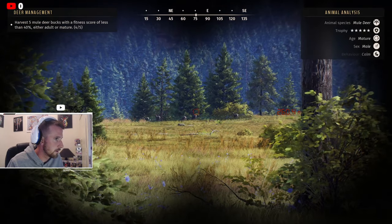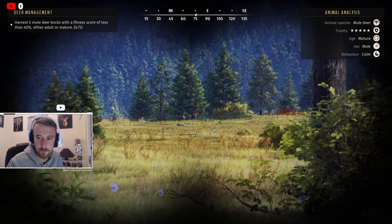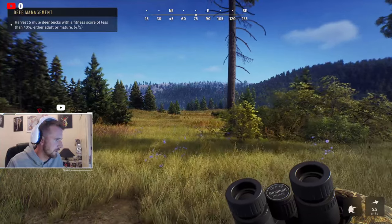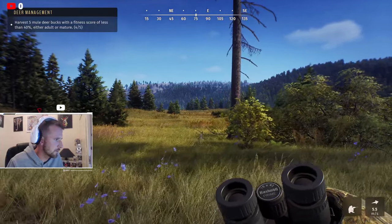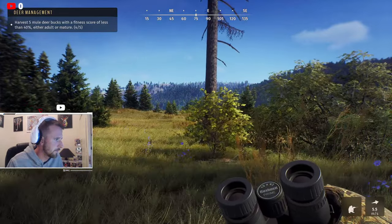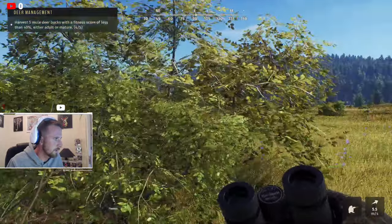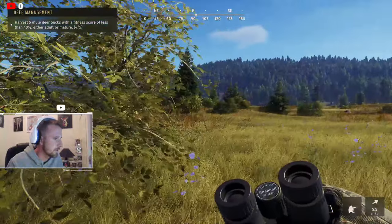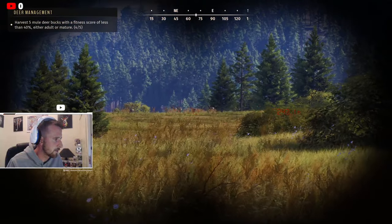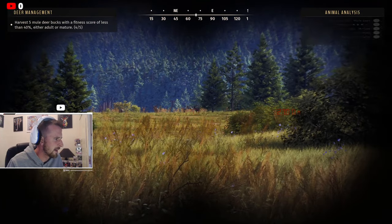That's mature — there he is, right at the back! Let's just try and get a little bit closer. I'd love to get really close and get a nice picture of him for the thumbnail. We'll focus on the wind — which way is it pushing? The wind's pushing south at the minute, so if I can swing around to the right side here, I'll be able to get a good angle. Oh, look at the size of him!